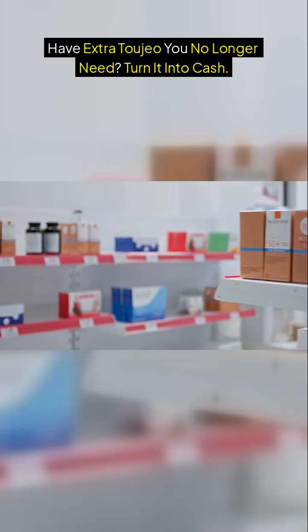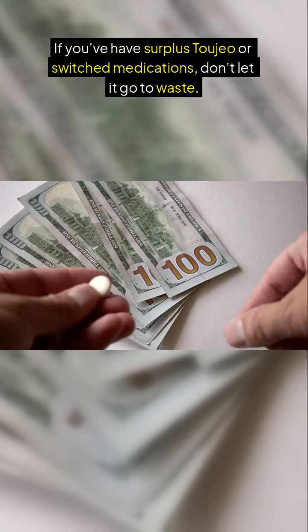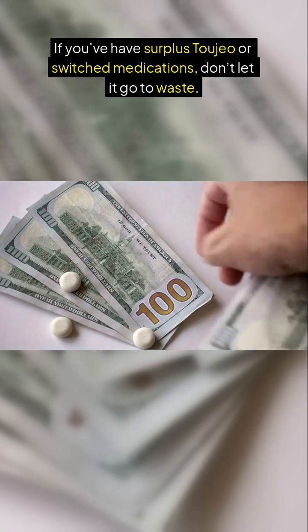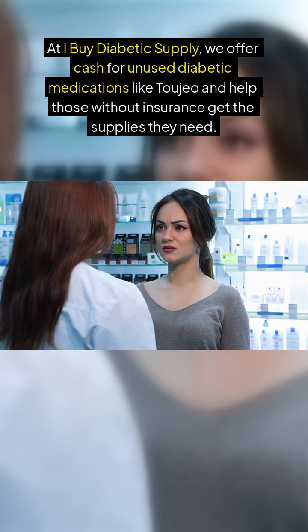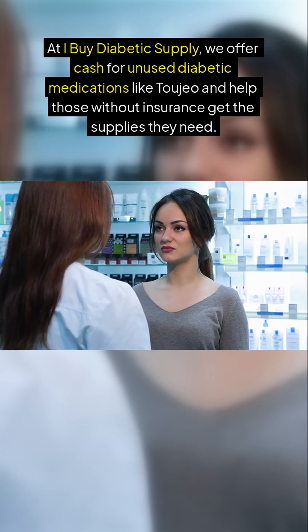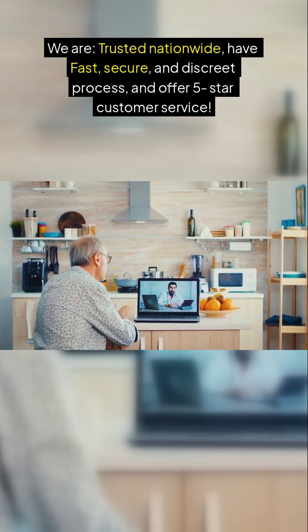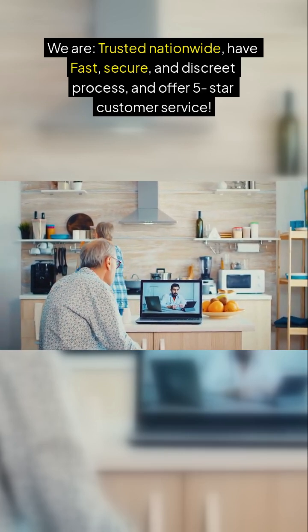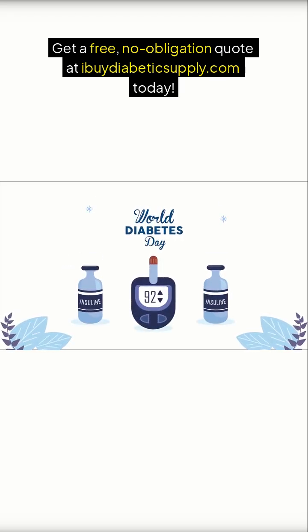Have extra Tajao you no longer need? Turn it into cash. If you have surplus Tajao or have switched medications, don't let it go to waste. At iBuyDiabeticSupply, we offer cash for unused diabetic medications like Tajao and help those without insurance get the supplies they need. We are trusted nationwide, with a fast, secure, and discreet process and five-star customer service. Get a free, no-obligation quote at iBuyDiabeticSupply.com today.